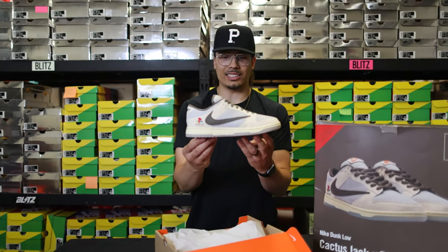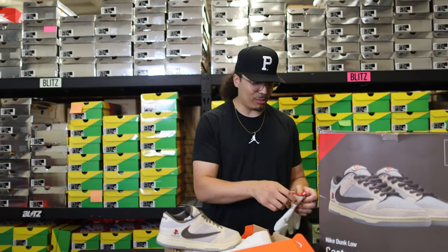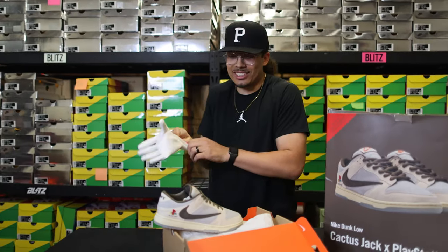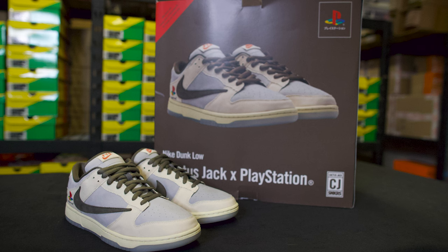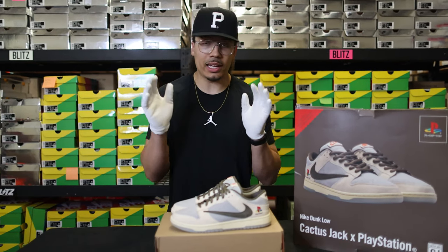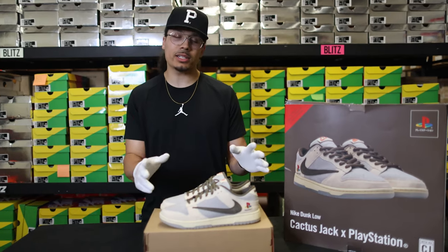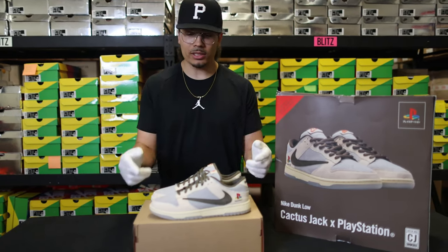Oh my gosh. Now before I get too deep into the details, we got to put the handy-dandy gloves on and really check out this shoe. As you can see right here, it looks like your classic Nike Dunk Low, but there are going to be a lot of cool materials. Typically what we do on all other reviews is we start from the bottom of the shoe and work our way up, so let's get to the outsole first.